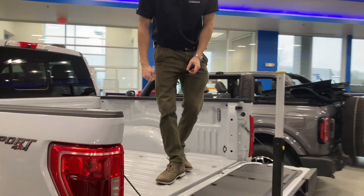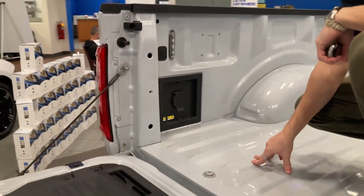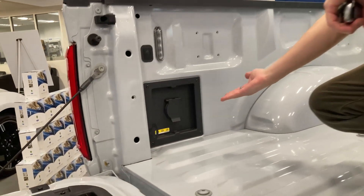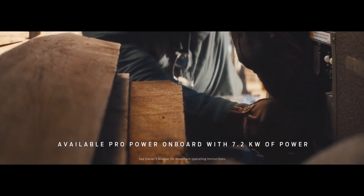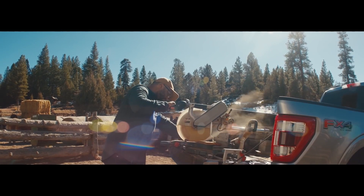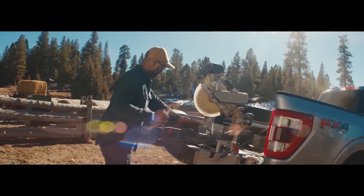LED box lighting is available for the F-150. Press this button and the LED lights come on. Also available for the F-150, you can get Pro Power Onboard, which will allow you to have 7.2 kilowatts of energy for anything that you need. Basically, your truck will act as a generator — very cool.